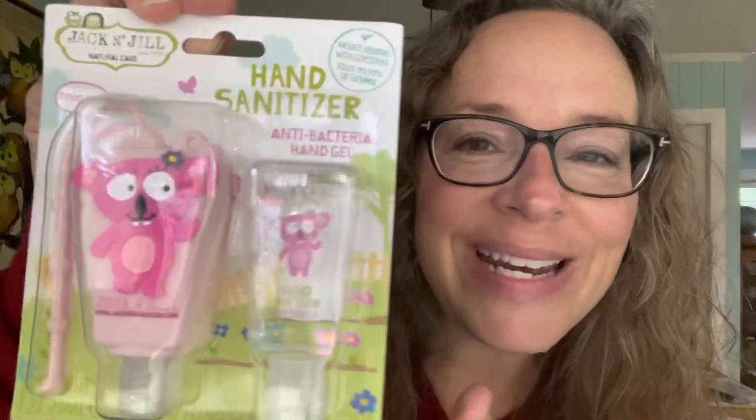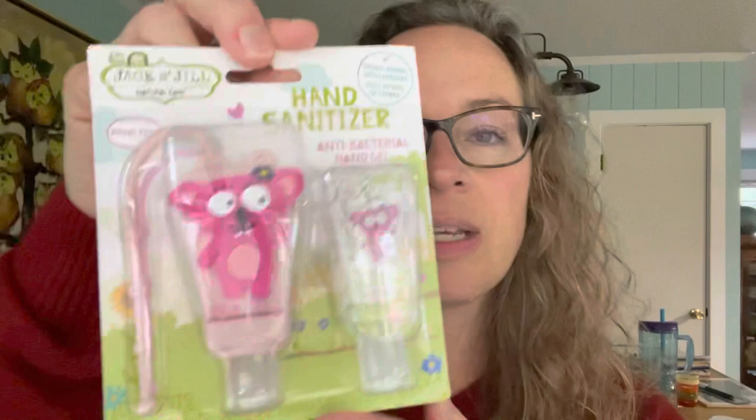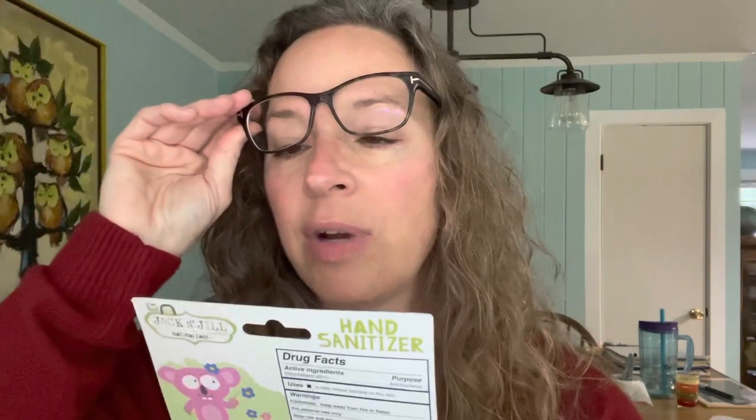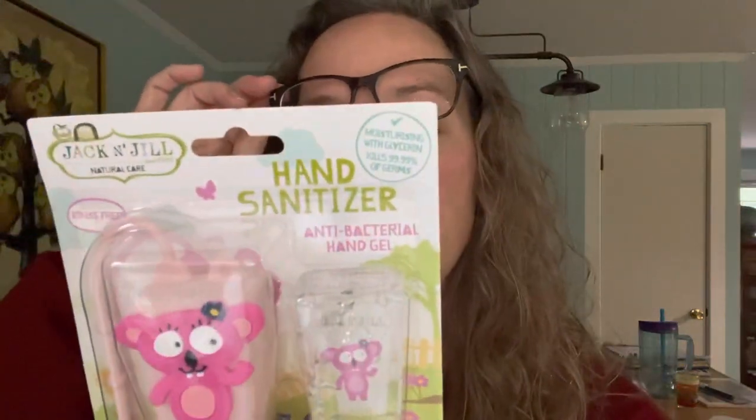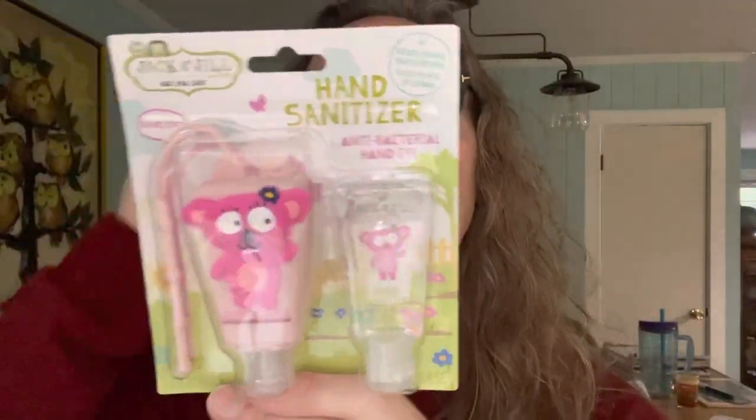Next item in the Daily Goodie Box is Jack and Jill. This is really cute — it's a hand sanitizer, antibacterial hand gel. They want you to have these on book bags these days. This is Jack and Jill natural care rinse-free, moisturizing with glycerin, kills 99.9% of germs. The cute little holder with the bear is included and can be attached to a bag or keychain. How adorable is that?